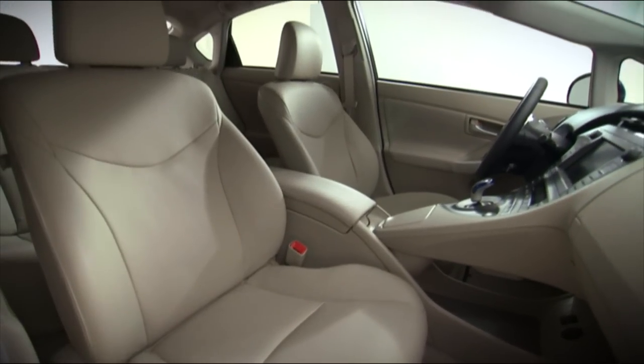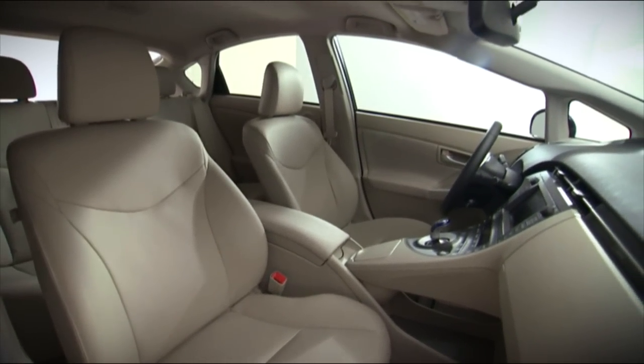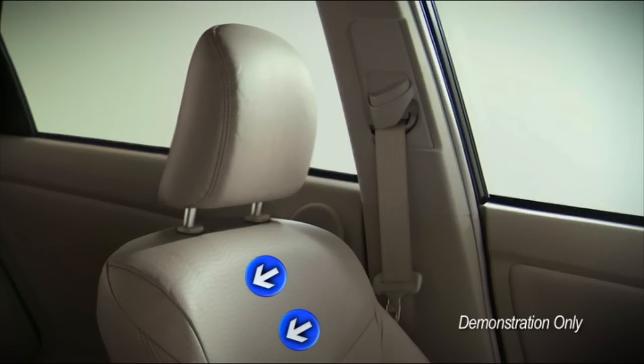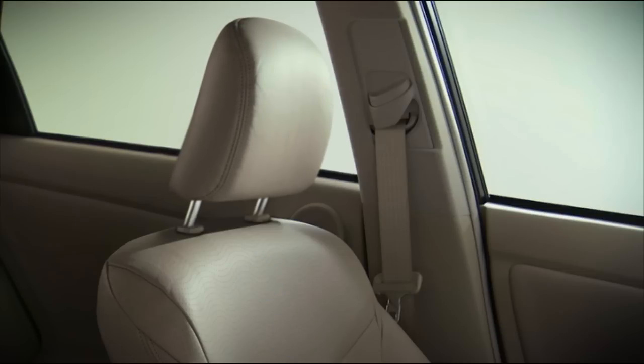The front seats of the Prius have active front headrests. In certain low-speed rear-end collisions, the active front headrests use the force of the occupant's body against the seat back to instantaneously move the headrest upward to help support the head, thereby helping to reduce the possibility of whiplash.